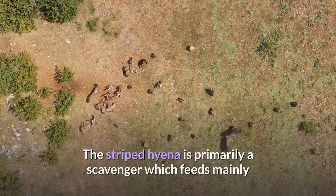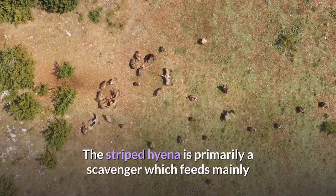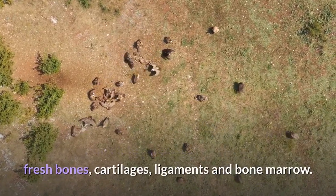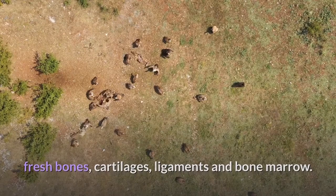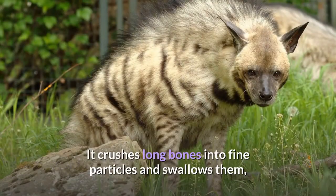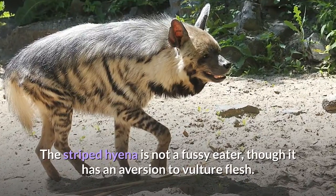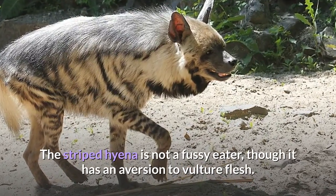The striped hyena is primarily a scavenger which feeds mainly on ungulate carcasses in different stages of decomposition, fresh bones, cartilages, ligaments, and bone marrow. It crushes long bones into fine particles and swallows them, though sometimes entire bones are eaten whole. The striped hyena is not a fussy eater, though it has an aversion to vulture flesh.